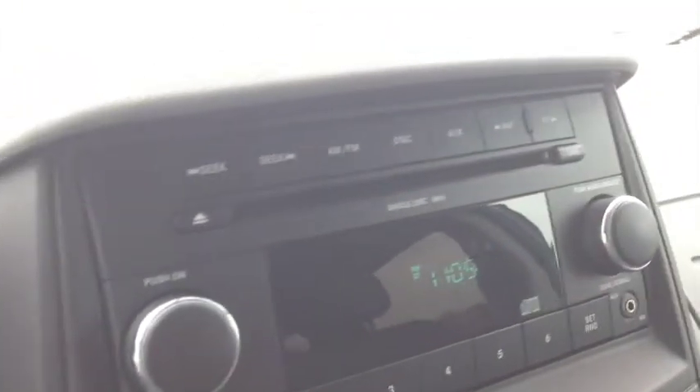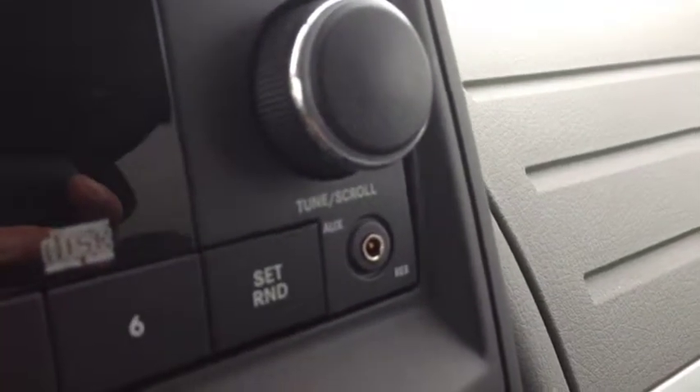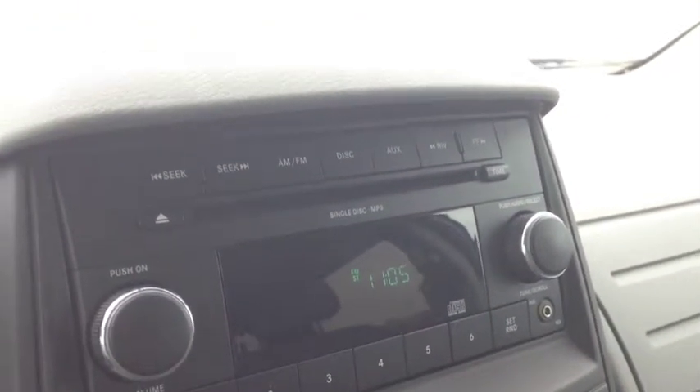We have this entertainment system with AM and FM channels, a single disc CD player with MP3 support. We have an auxiliary input for your iPod, iPhone, or any type of digital device. An equalizer where you can control the full range of audio from the bass, mid, and treble. Very handy.